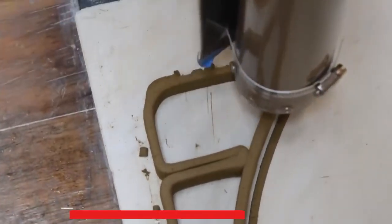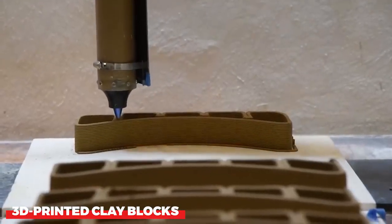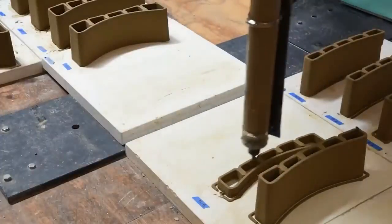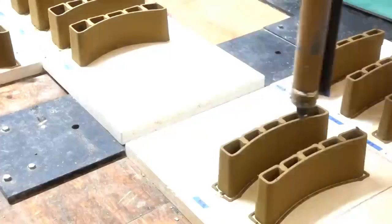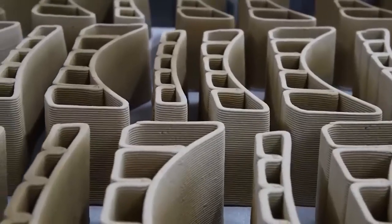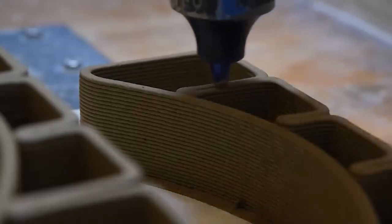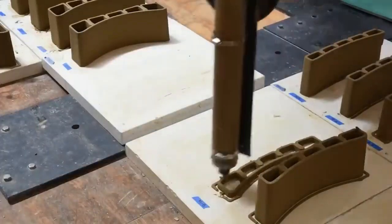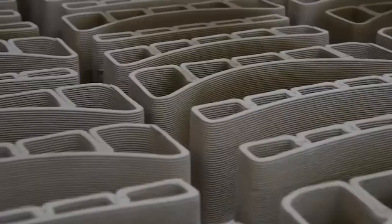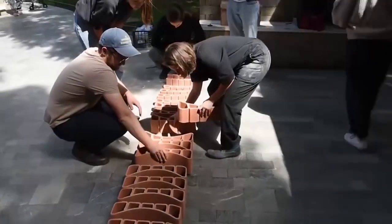3D-printed clay blocks are a new type of building material that is made using 3D printing technology. They are strong and lightweight, and they can be customized to any shape or size, making them a versatile choice for a variety of construction projects. 3D-printed clay blocks are made by using a 3D printer to create a mold of the desired shape. The mold is then filled with clay, and the clay is cured using heat, resulting in a strong and durable block that can be used to build a variety of structures.